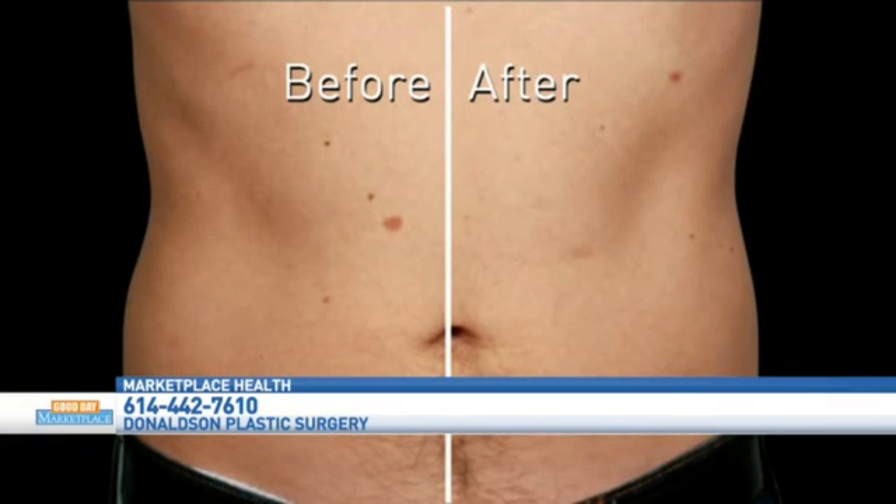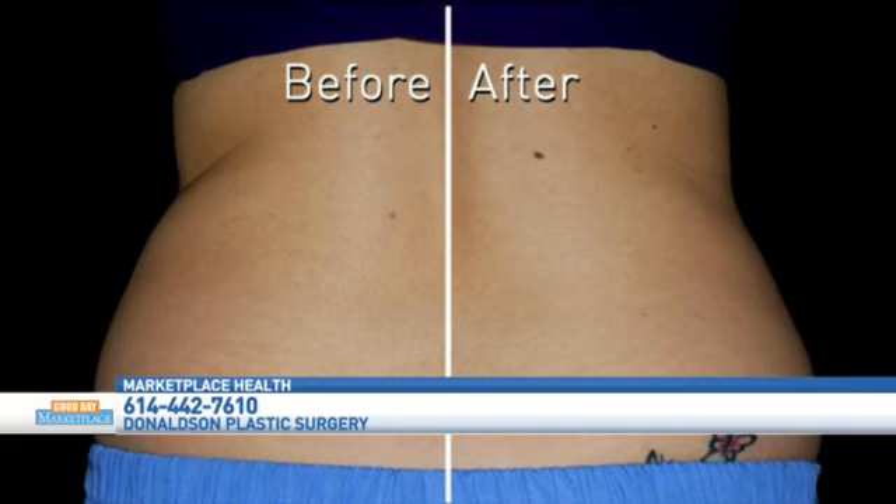And what areas would you CoolSculpt? We can do your abdomen and your flanks, your inner and outer thighs. We can even do your arms, the back of the legs, and even underneath the chin. All right, so that's one solution — give us some others.